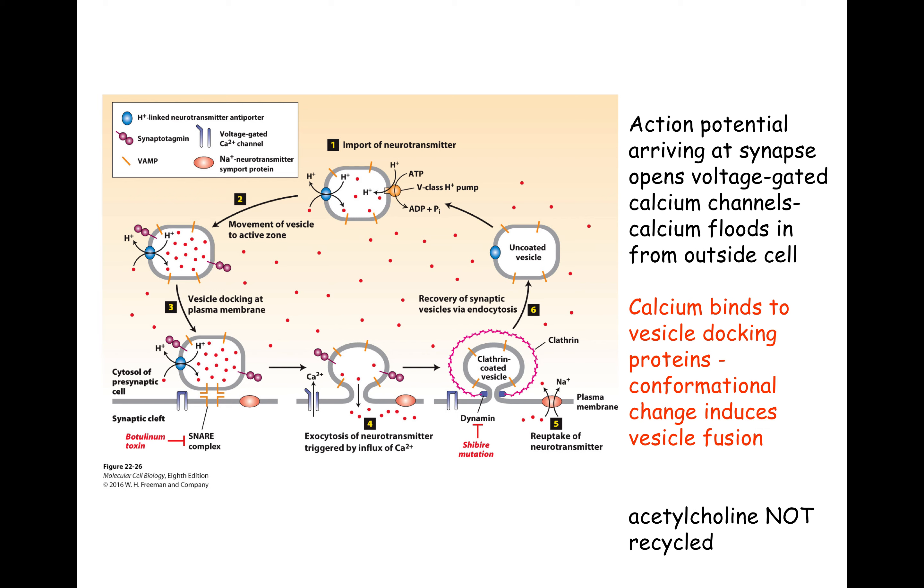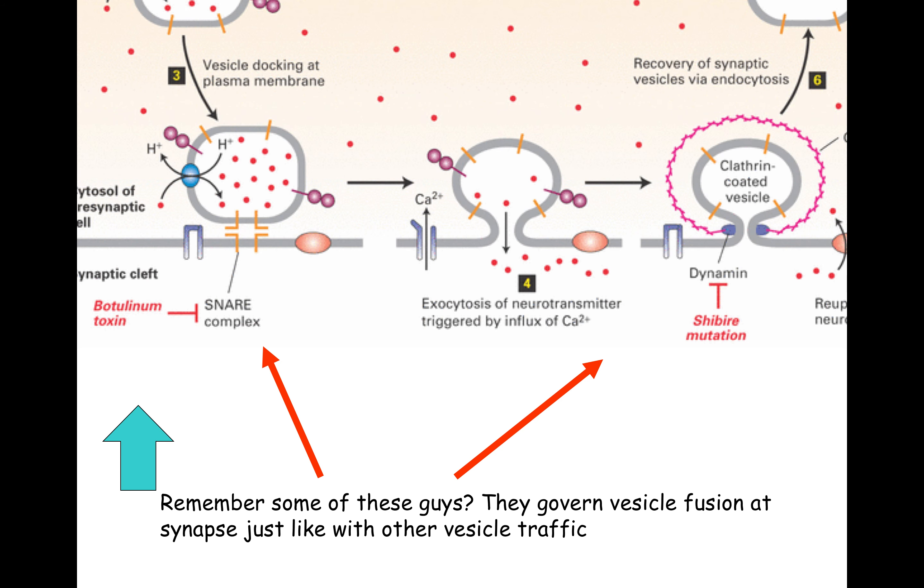The neurotransmitter that's been released can be taken back up into the presynaptic cell by specific pumps or channels. Not all neurotransmitters are recycled — acetylcholine is one that is not recycled — but many are recycled. The SNARE complex, dynamin, and clathrin that we've seen before when we talked about receptor-mediated endocytosis are generally specific to vesicle traffic, so it shouldn't be too surprising that you see them in synaptic vesicles.